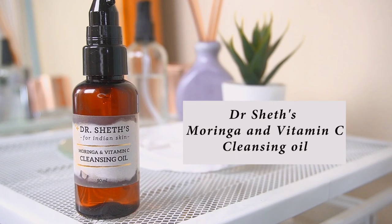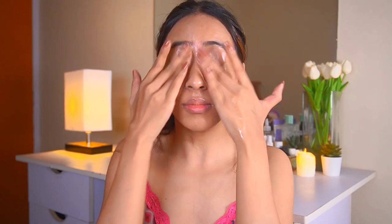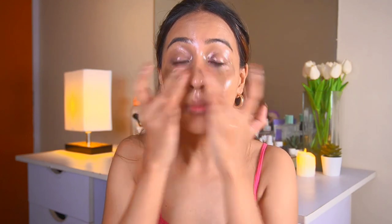The first thing I always do is double cleanse. I use an oil cleanser to remove my makeup, and even if I'm not wearing makeup I always use one. The oil cleanser I've been loving is the Dr. Shades cleansing oil. I'm running out of it and already got a new one. I take two pumps and remove all my makeup — it removes mascara and even cakey foundation very nicely. It also doesn't leave a greasy feeling afterward, which I really appreciate.